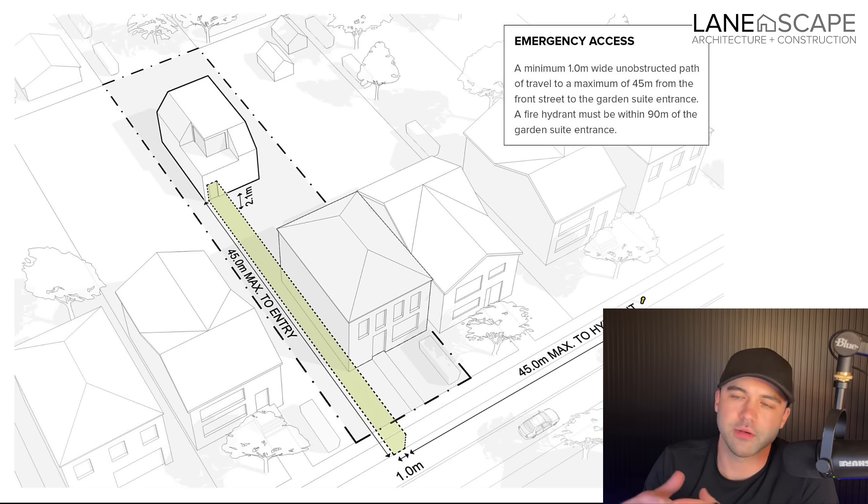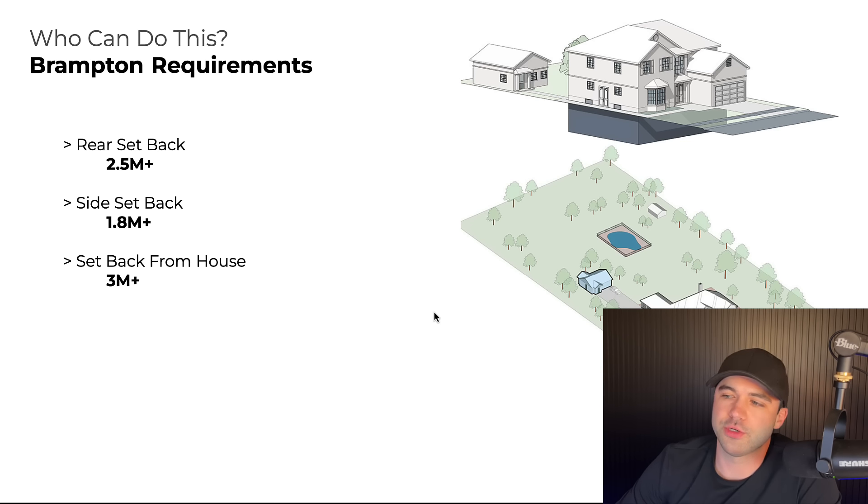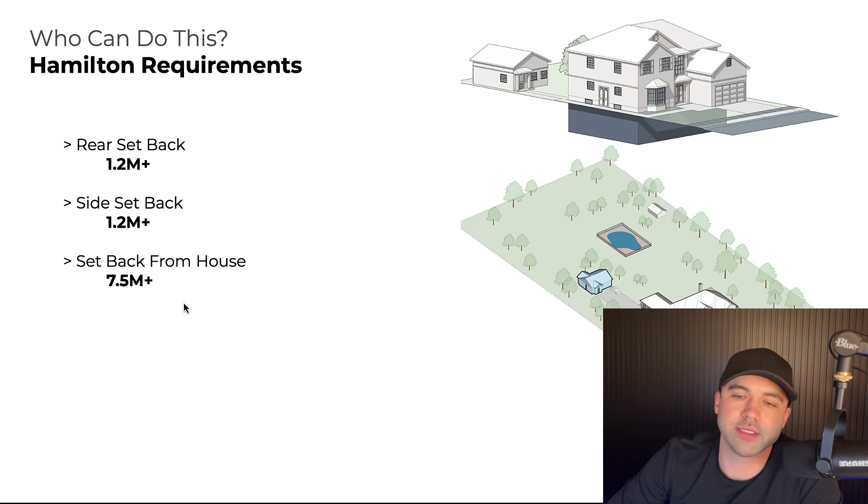If you have a standard Toronto 25-by-100 lot or greater, you're probably good provided you don't have a massive deck off the back or a tree right where the unit would go. Brampton requirements are a little more stringent — rear setback 2.5 meters, side 1.8 meters, setback from the house at three meters. Hamilton has a considerably larger requirement for setback from the house but is a little looser on the rear and side setback.